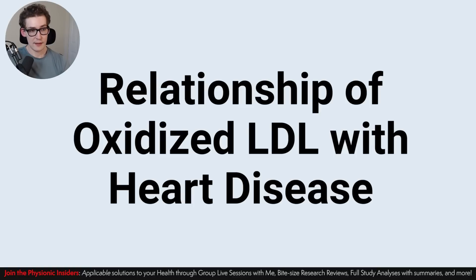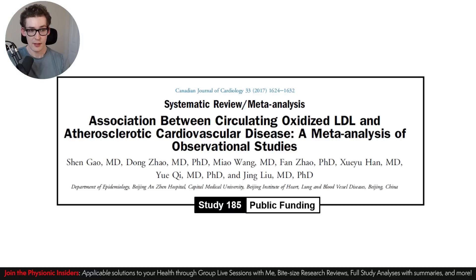Those are the main mechanisms by which oxidized LDL can have this effect on cardiovascular disease. Now we actually need to see if there really is a relationship between oxidized LDL and heart disease. Are these researchers full of it, or does the data actually show that there truly is a relationship with oxidized LDL? For that, we're going to start by looking at study 185.